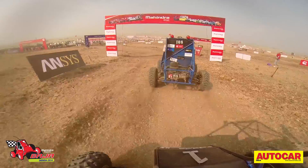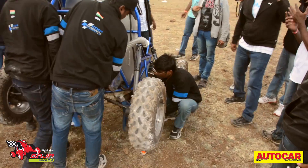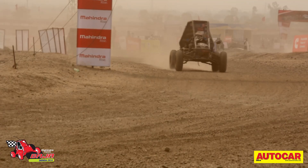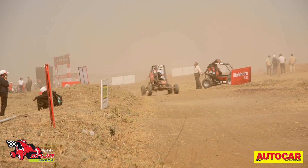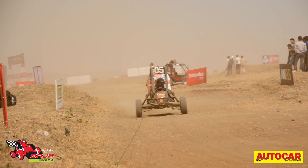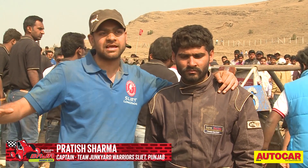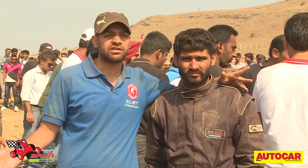Midway through the race, the runaway leaders Team Nemesis pulled up with suspension trouble, allowing another favoured team — the Junkyard Warriors from Sant Lungowal Institute in Punjab — to take the lead, while local team GS Racers also moved into contention. We don't think too complex; we go for simple things. Our vehicle is also very simple and we just concentrate on our work. We analysed the mistakes we made last year and improved on that.